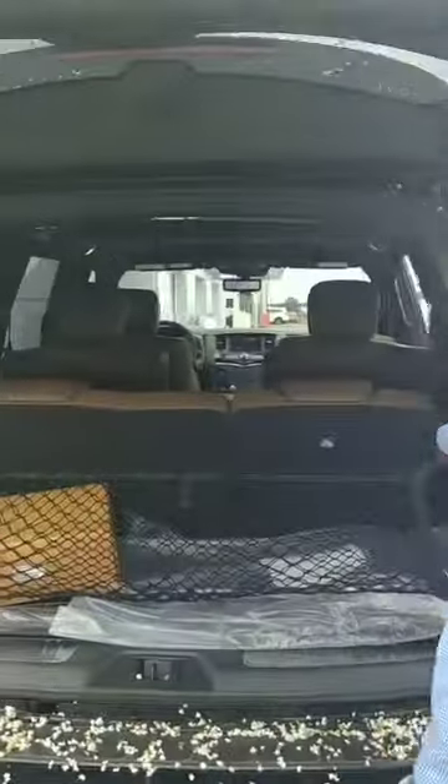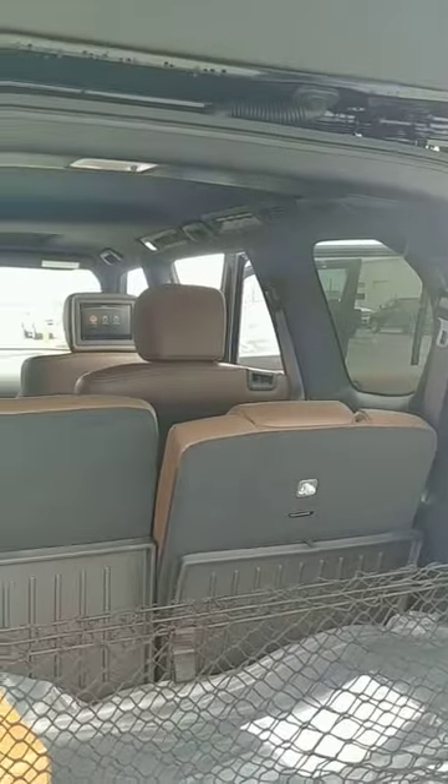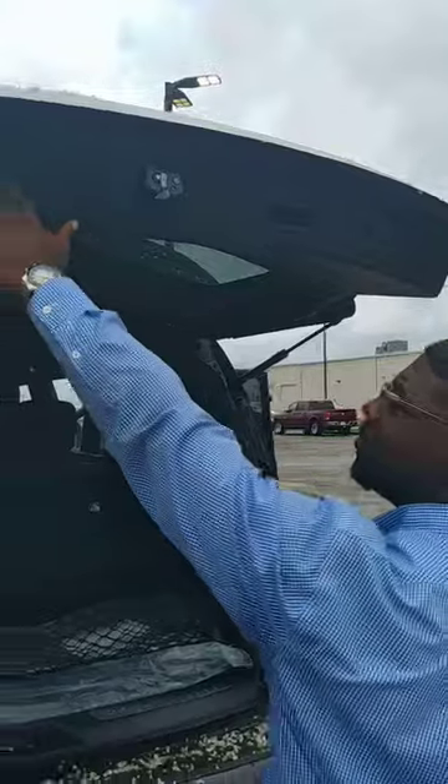Third row fold-out seats fold automatically — that's cool. You ain't got to break your back, and grandma don't got to hurt her back either. Just press the little button right here.